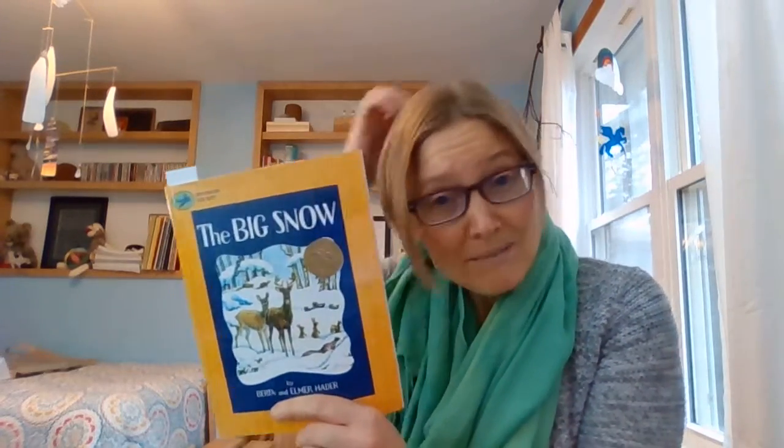This book talks about how animals are getting ready for winter and how they make it through the winter. Because we don't have a lot of time, I'm just going to read a couple of pages from right in the middle. One thing I want you to notice is I really love the illustrations because they're based on nature studies — these artists really took time to sit out and watch animals in nature.